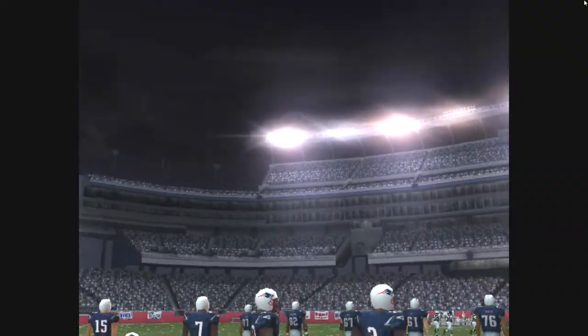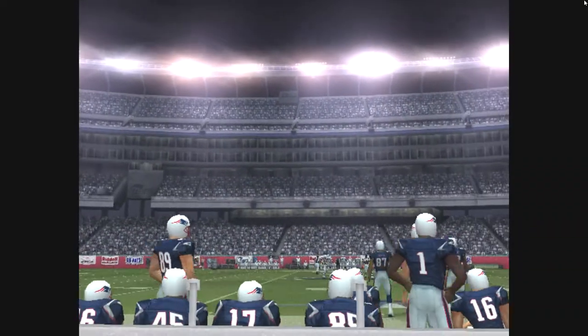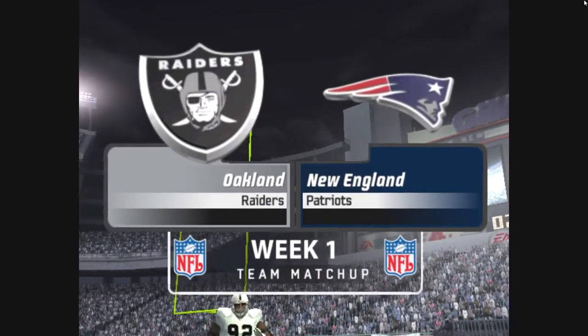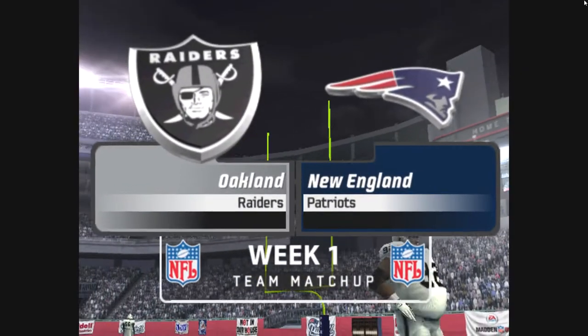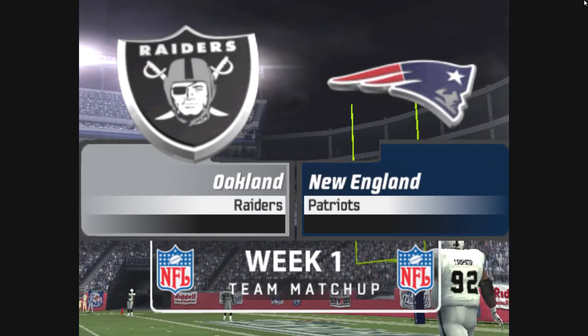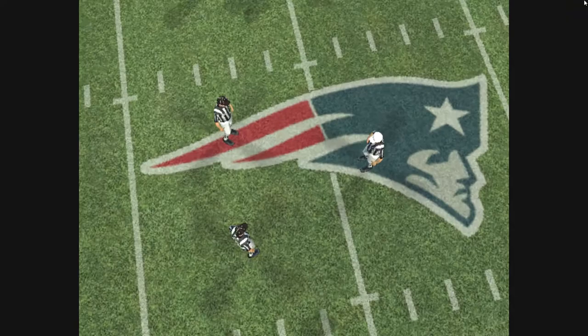We're here in Foxboro for today's game from Gillette Stadium. Good to have you with us for this battle between AFC teams as the Raiders match up against the Pats. And let's go to the field for the coin toss.